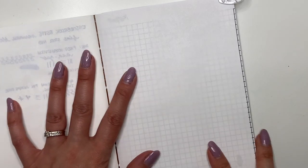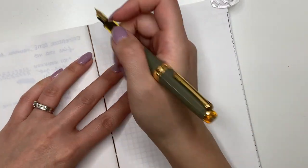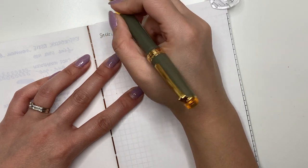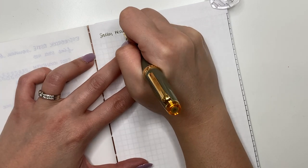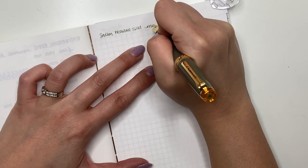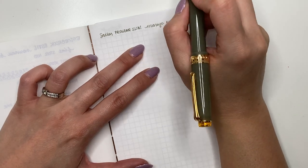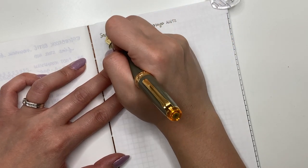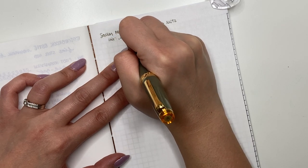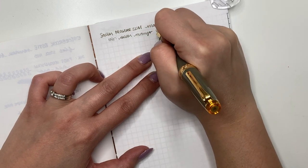I'm going to go ahead and ink this up with Manio Shirakashi. I know I said I didn't want any more bottles, but this one came with a bottle and it's a beautiful brown. I'm using my Galen Leather B6 notebook which has 52 GSM Tomoe River paper. Let's go ahead and start writing — I'm writing 'Sailor Pro Gear Slim' and 'Manio Nuts,' then the ink name: Sailor Manio Shirakashi.